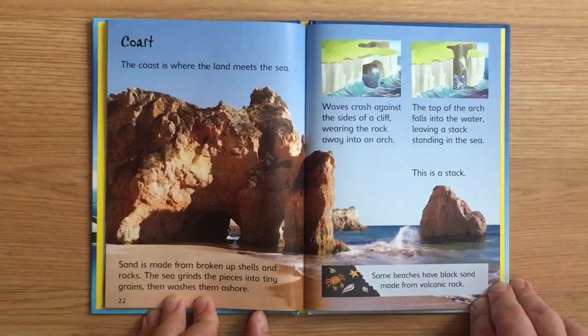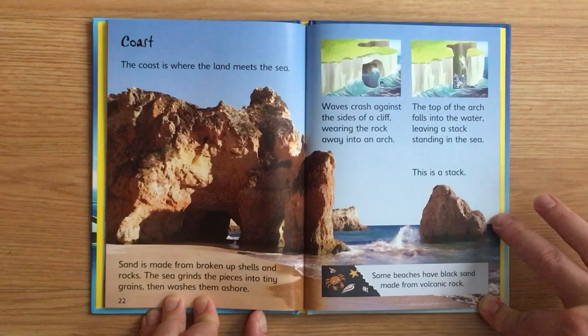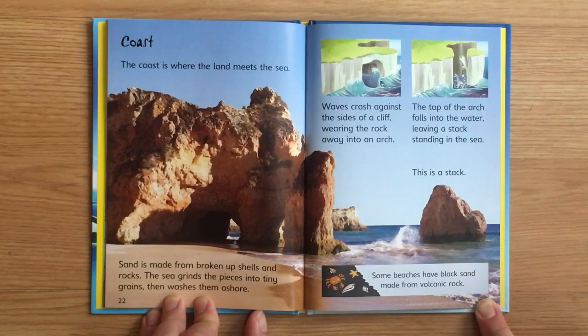The coast is where the land meets the sea. Sand is made from broken-up shells and rocks — the sea grinds the pieces into tiny grains, then washes them ashore. Waves crash against the sides of a cliff, wearing the rock away into an arch. The top of the rock falls into the water, leaving a stack standing in the sea. Some beaches have black sand made from volcanic rock.